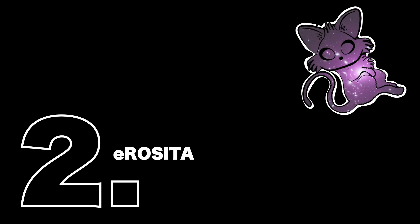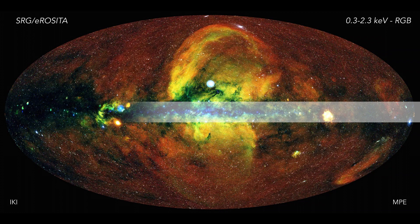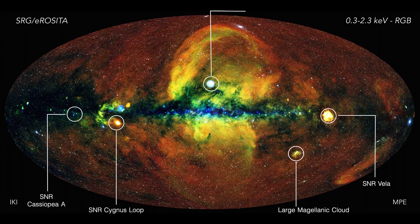eROSITA launched in 2019 and it's going to scan the entire sky for X-ray emission eight times over its planned mission time of four years. Recently, eROSITA revealed its first scan of the sky and it's beautiful! What you're seeing here is the plane of our galaxy, the Milky Way. You can see the large Magellanic clouds down there, several supernova remnants and much more. This bright blob down there is the neutron star SCO X-1.